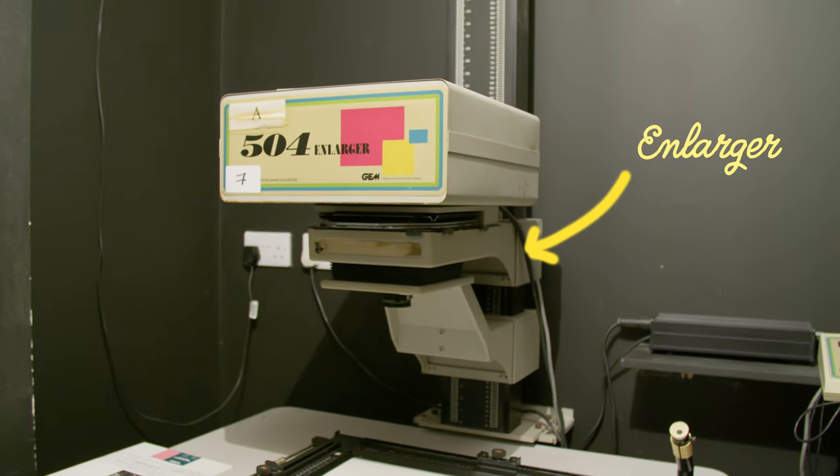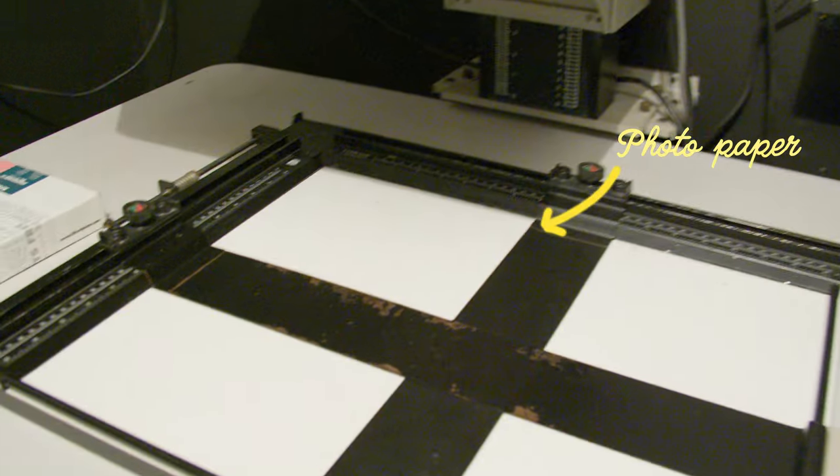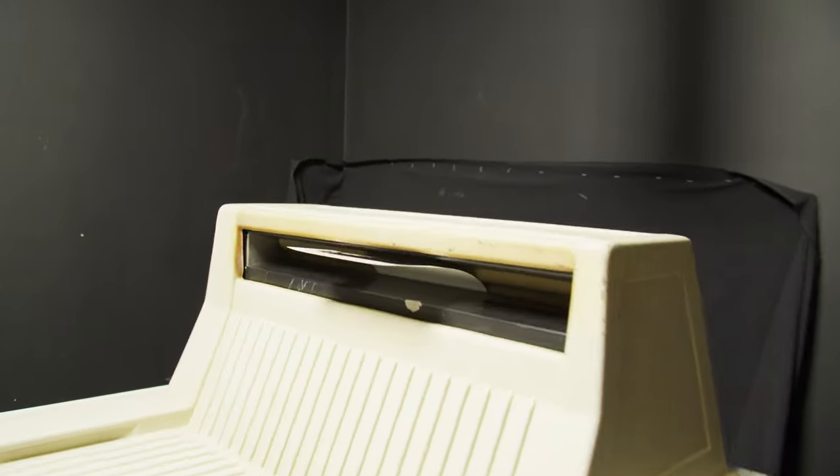The enlarger is where you put your negatives in and it projects them onto the photographic paper. Once you've exposed it, you take it to the processor, load the paper in the dark, and that develops the paper, runs it through a fix, washes it, dries it, and spits out the final print. You have two main variables: exposure and color. With color you have sliders — yellow and blue, magenta, green, red, and cyan. We mainly worked with the yellow and magenta dials, because adjusting those takes care of the red on the warmer side and cyan on the colder side anyway.